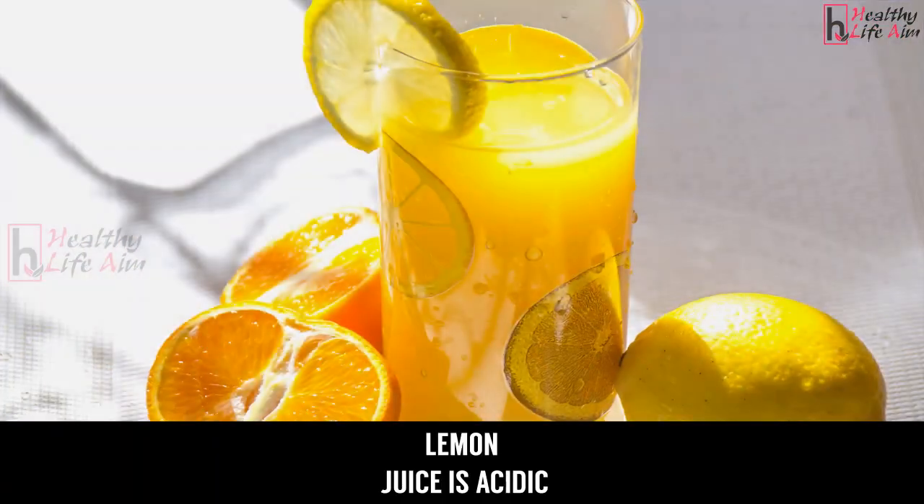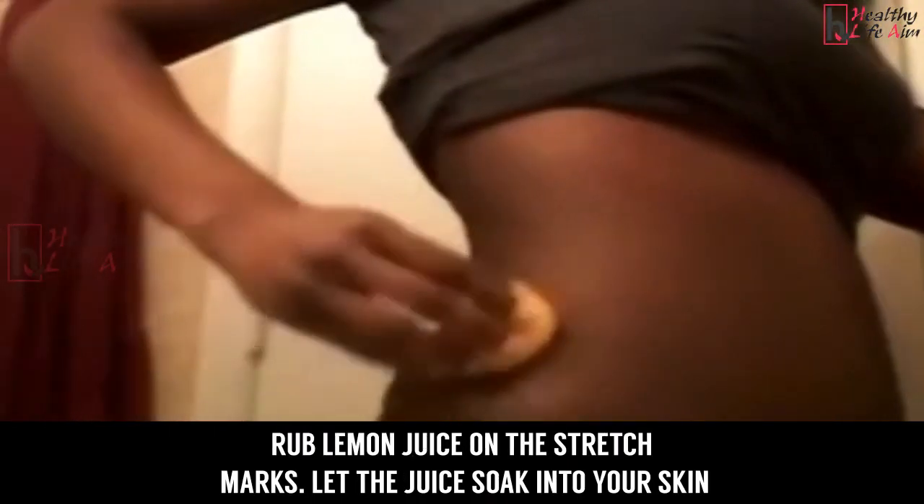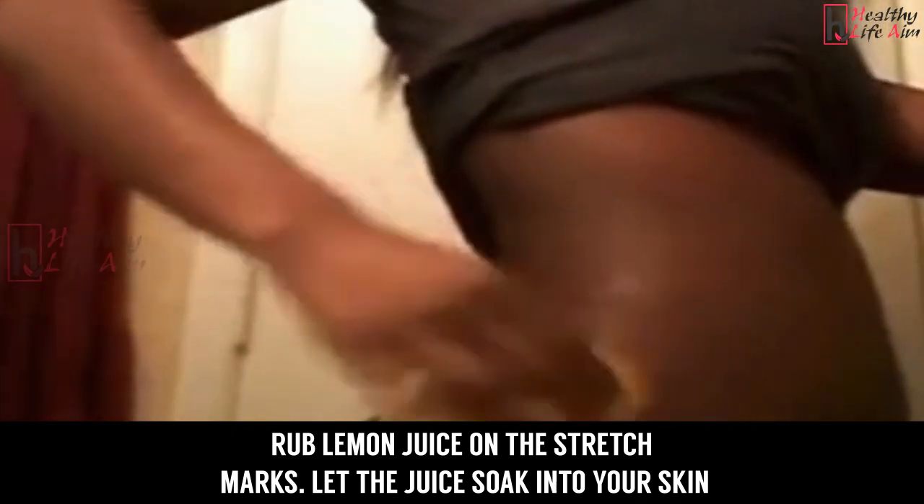4. Lemon juice. Lemon juice is acidic and can help heal or reduce stretch marks. Rub lemon juice on the stretch marks and let the juice soak into your skin.